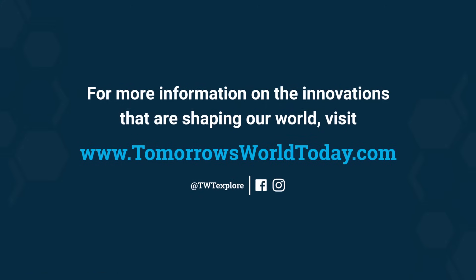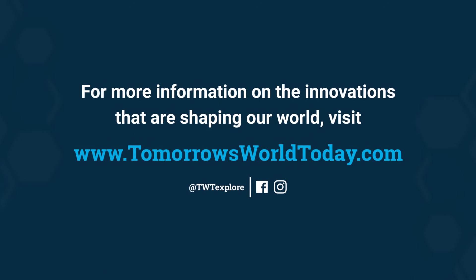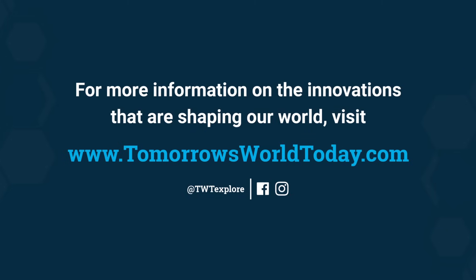For more information on the innovations that are shaping our world, visit TomorrowsWorldToday.com or check out Tomorrow's World Today Facebook and Instagram pages.